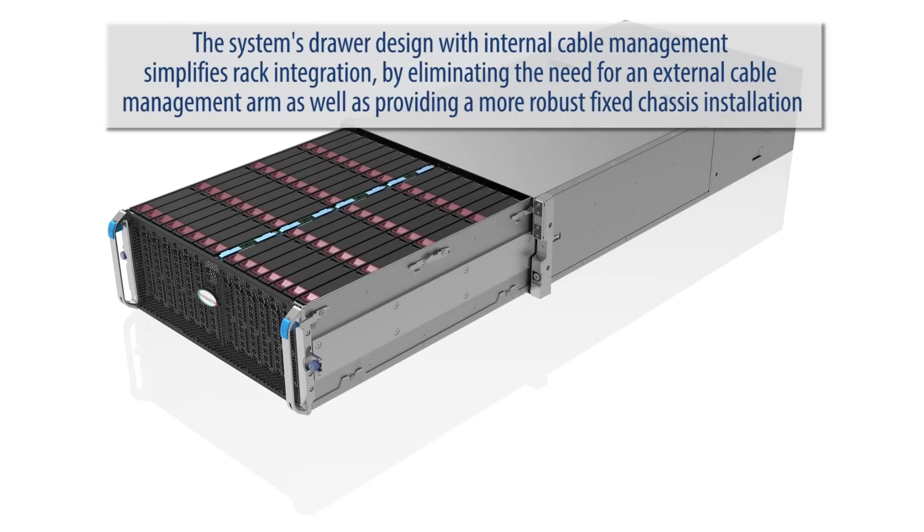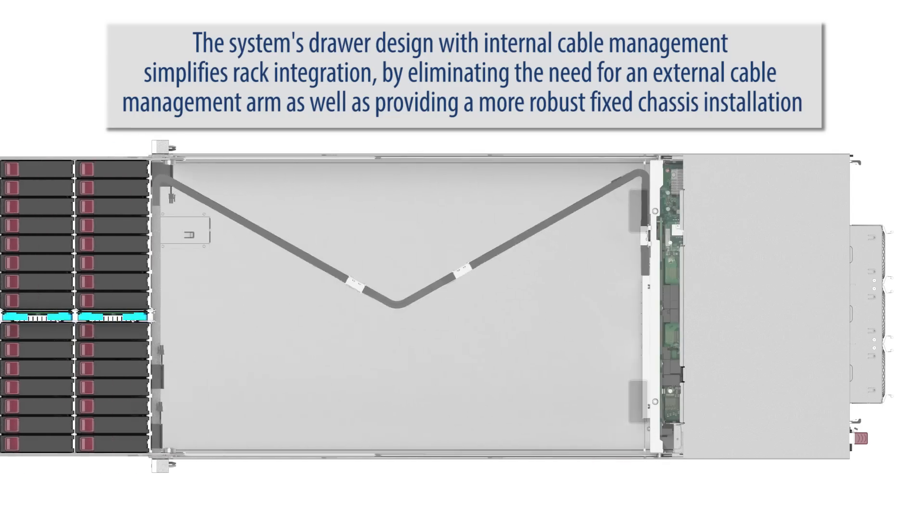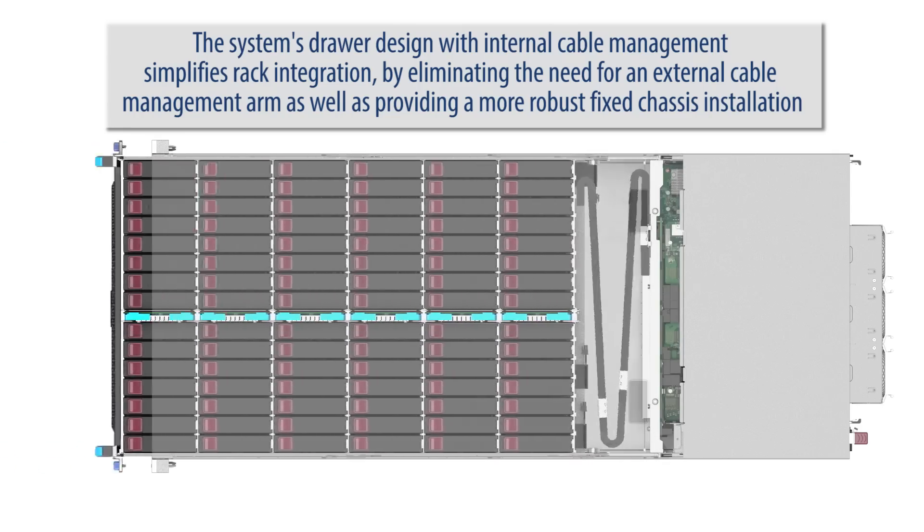The system's drawer design with internal cable management simplifies rack integration by eliminating the need for an external cable management arm, as well as providing a more robust fixed chassis installation.